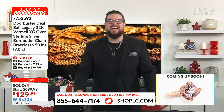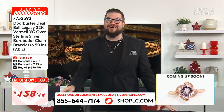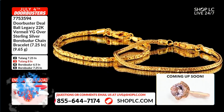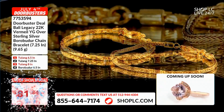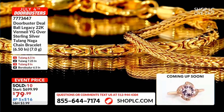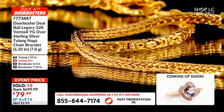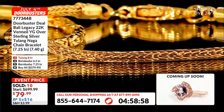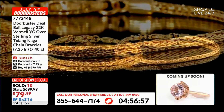$99.99 — absolute blowout deal. I cannot wait because these are so popular. Everything is selling out so fast in these 22K Vermeer selections. I know that we're going to have to do a reorder. I don't know when it's coming back, but I'm giddy like a kid on Christmas morning about the opportunity to shop more of this amazing 22K Vermeer collection from Bali Legacy with you.